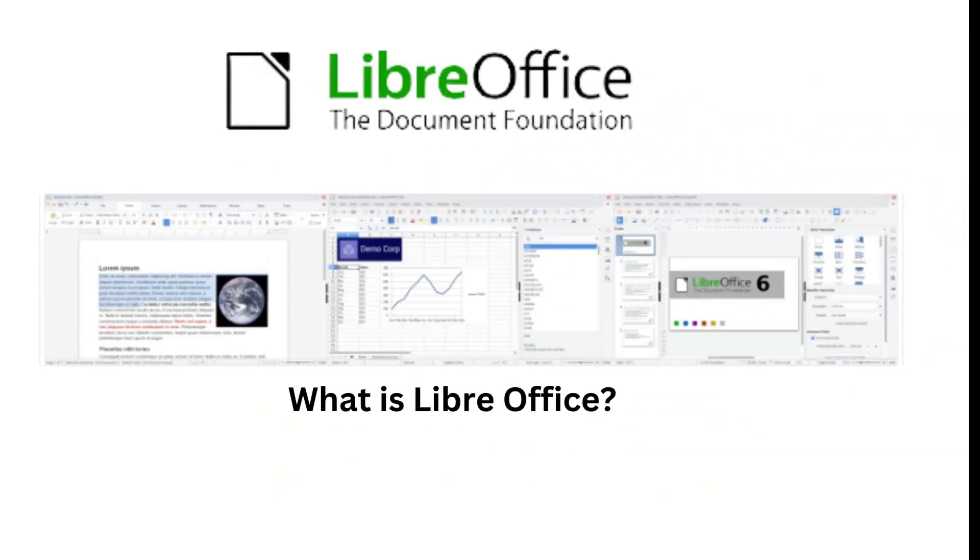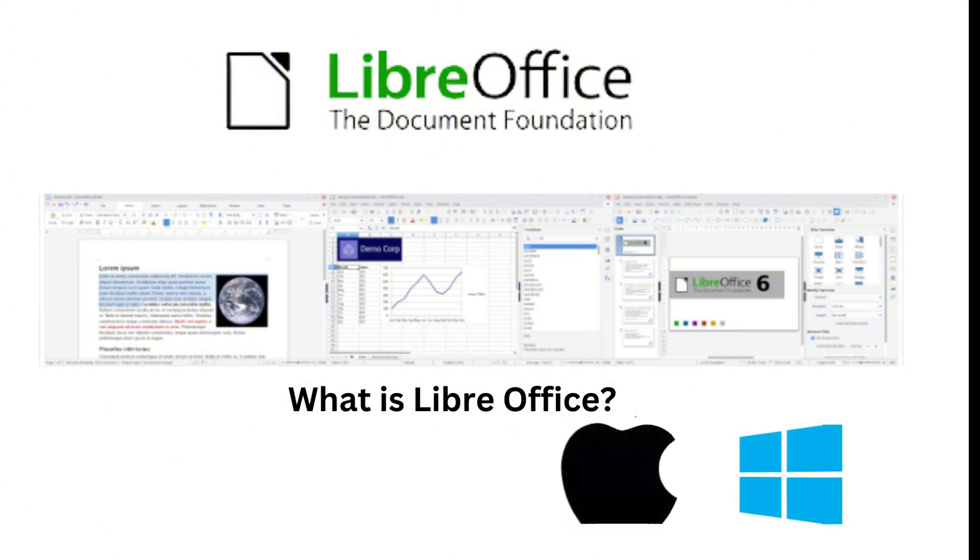I'll break down LibreOffice, tell you all about it, show you where to go get it, show you how to install it, and show you how to set it up. LibreOffice is a free and open source office suite that's available for Windows, macOS, Linux, and even mobile platforms like Android and iOS.